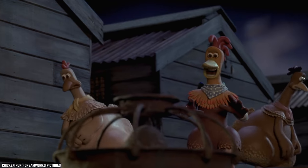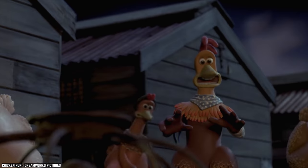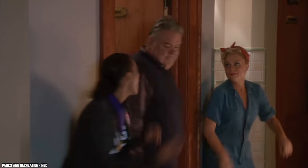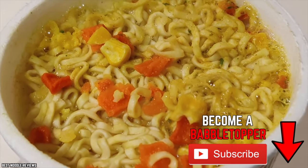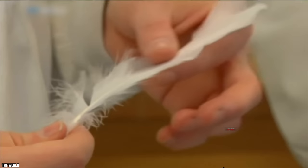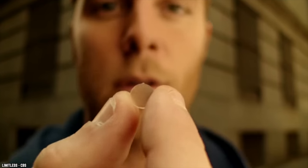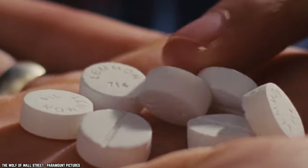If you swear by the restorative powers of chicken noodle soup, you're in for a shock — the chicken in it might have been sicker than you are. Researchers from Johns Hopkins University tested chicken feathers and found a laundry list of feed additives, including banned antibiotics,